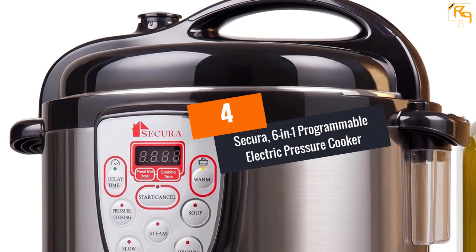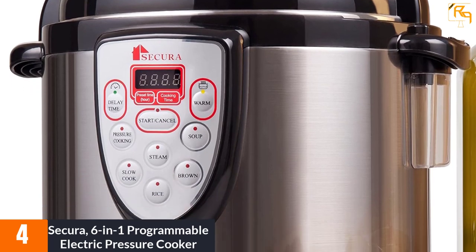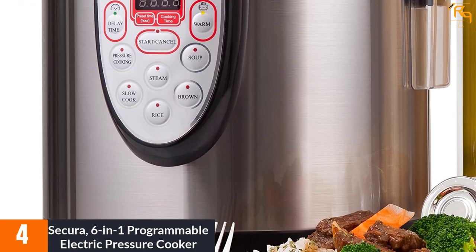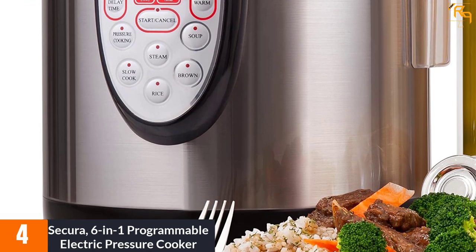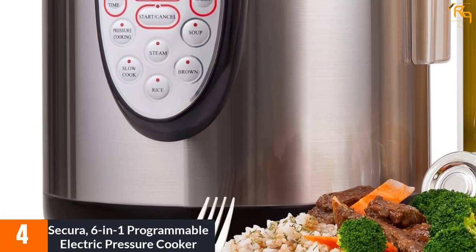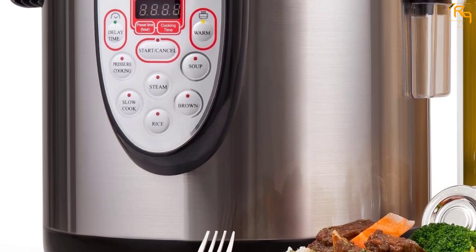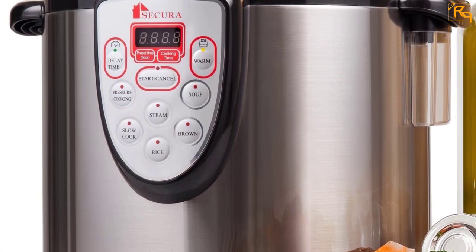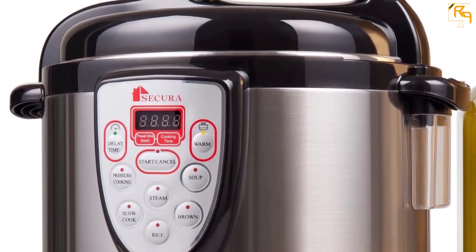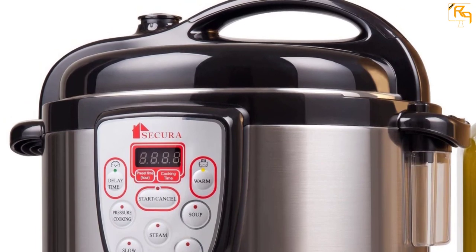At Number 4: Secura 6-in-1 Programmable Electric Pressure Cooker. The Secura Electric Pressure Cooker heats up perfectly and runs to automatic warm mode to keep the food warm even when the cycle is finished. With a 6-quart multifunction design, this pressure cooker plays multiple roles. The Secura Cooker features a stainless steel dishwasher-safe cooking pot. Its digital display system offers micro-computerized temperature and time control. It has a delay timer up to 24 hours to set any time you need it to start cooking.